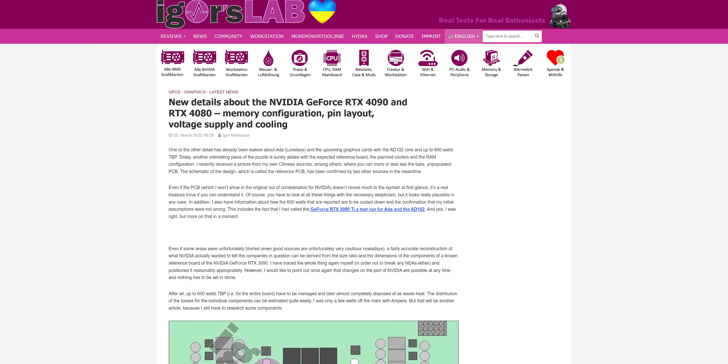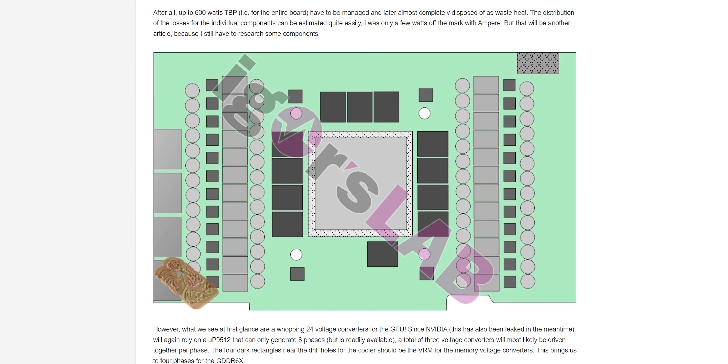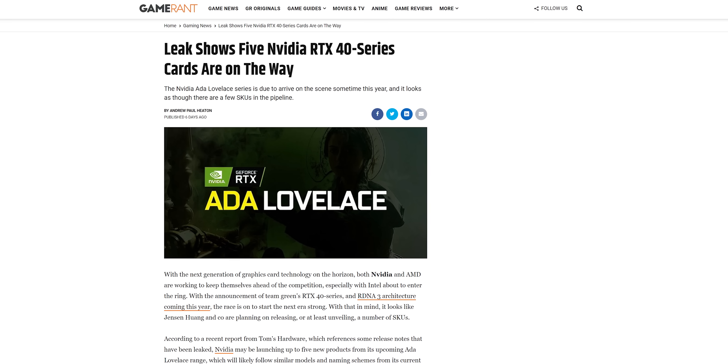If the rumors are to be believed, we'll see even more power draw in search of higher frame rates when the next generation rolls out. Speaking of which, why is this GPU only launching now, when the 40 series Ada Lovelace GPUs are supposedly right around the corner?